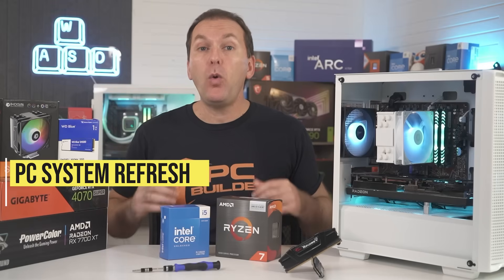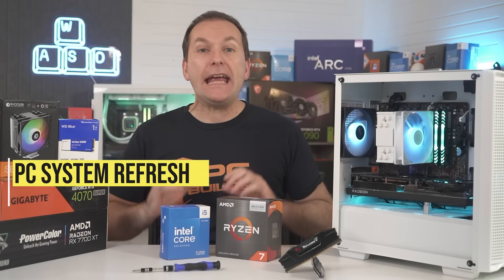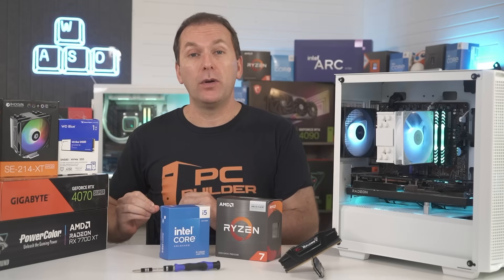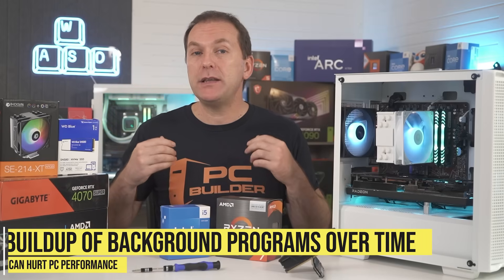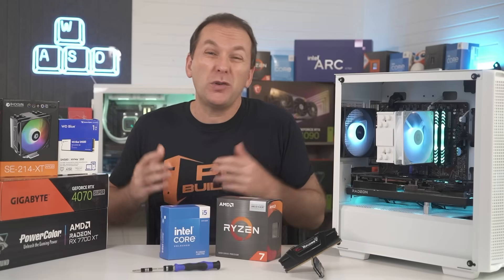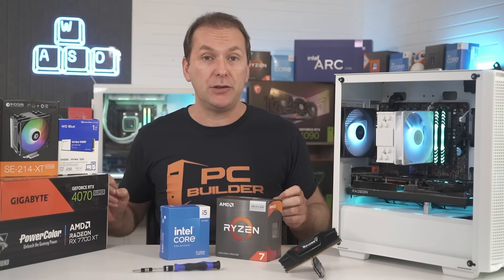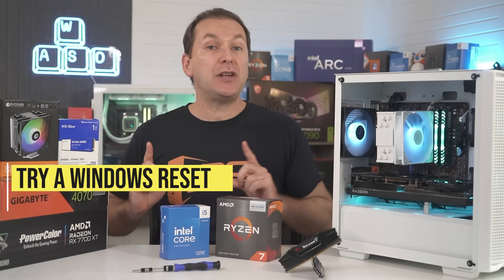Do you even need to upgrade your PC or just refresh your system? The electrical components in your system should give you virtually the same performance today as when they were brand new. But if you feel your PC's performance has degraded, your issue might just be the buildup of a lot of background programs installed over time, possibly some incorrectly installed or just bugged Windows updates, hardware drivers, or other software issues. A Windows reset will fix all of this, and you can choose to keep your data as well.